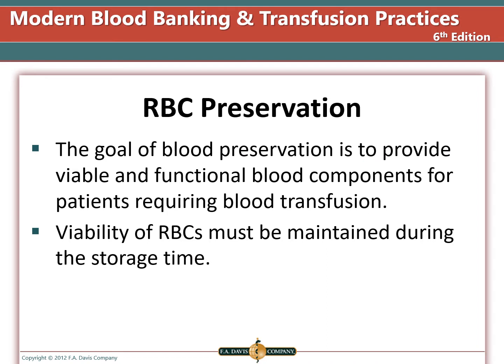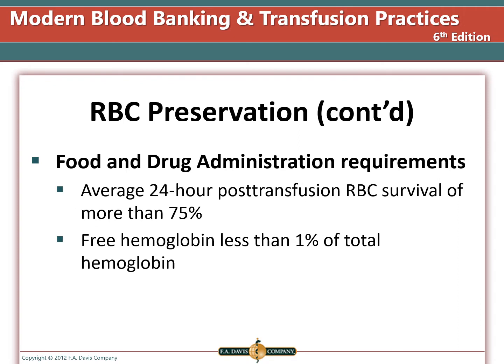The goal of blood preservation is to provide viable and functional blood components for patients who require transfusion to increase their oxygen carrying capacity. The red blood cells must be maintained during the full storage period. Cells are refrigerated at 1 to 6 degrees Celsius to slow their metabolism so they don't deplete the preservative solution too fast. The FDA requires that average 24-hour post red cell survival will be more than 75% of cells infused, and that free hemoglobin is less than 1% of total hemoglobin. Companies that create preservatives are required to prove this before they can market blood collection kits.